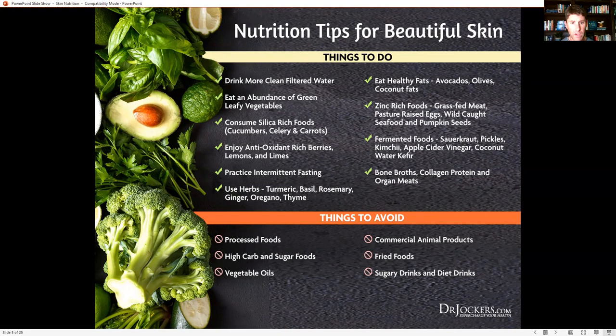Fermented foods — sauerkraut, pickles, kimchi, apple cider vinegar, coconut water, kefir — have a lot of prebiotics, probiotics, and postbiotics. Postbiotics are short chain fatty acids like butyric acid and acetic acid that are really good for tightening the tight junctions in the gut, strengthening the gut lining, and preventing leaky gut, which reduces inflammation in the body. They also support the gut microbiome and gut mucosa for a better immune response. When you have skin problems, you have to be thinking about gut problems — leaky gut equals leaky skin.